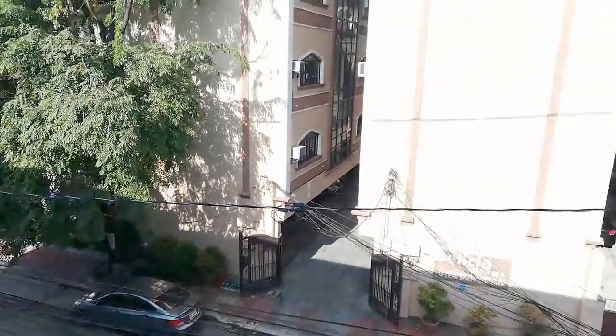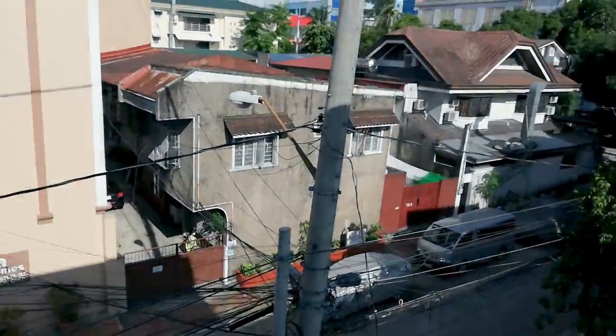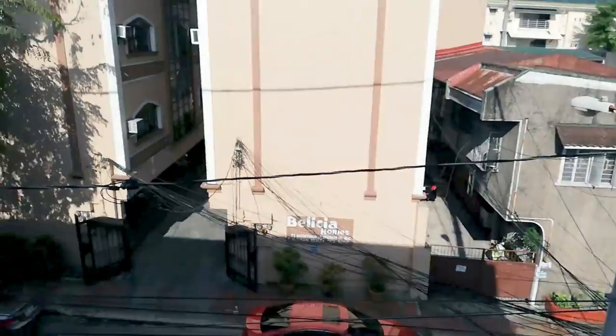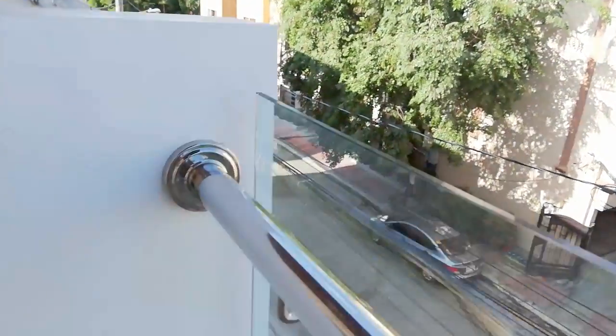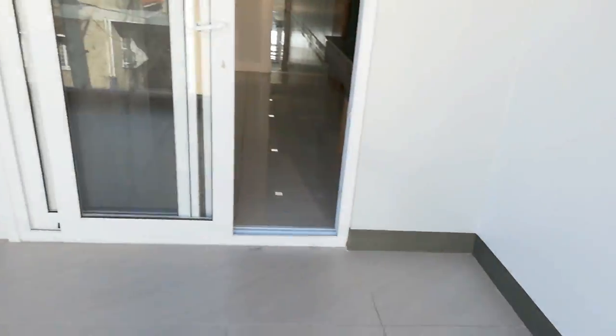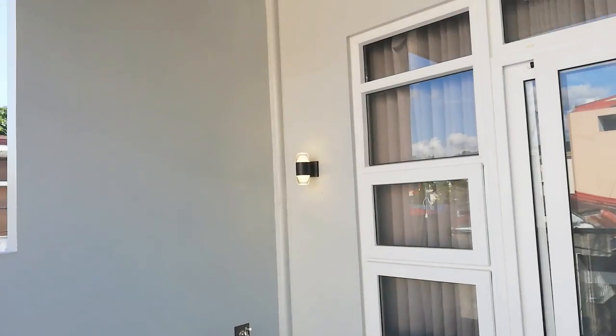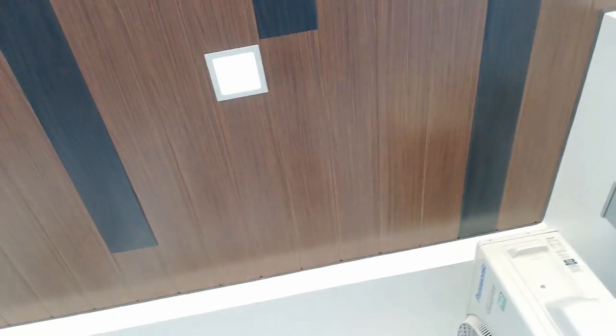Look at the view. Tahimik po yung neighborhood. May pa-ilaw din doon. Ang ganda ng ceiling pati — so, pin lights.